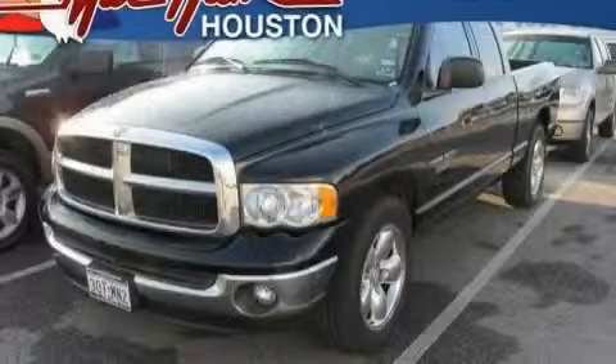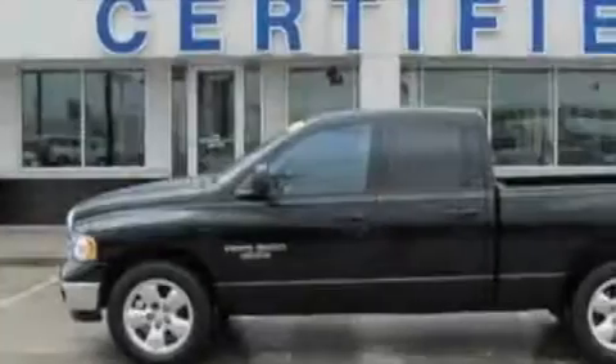This is a 2004 Dodge Ram 1500. It has the power to move what you need and the look too.